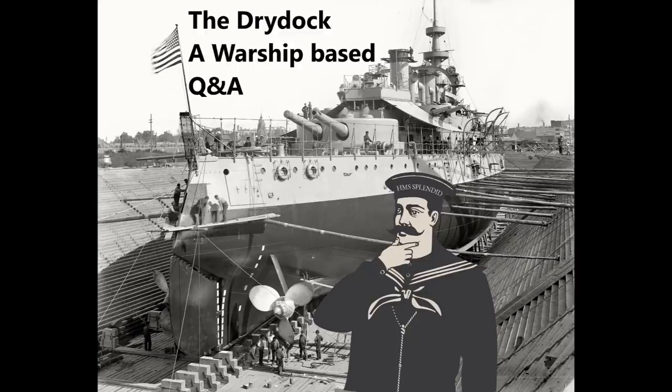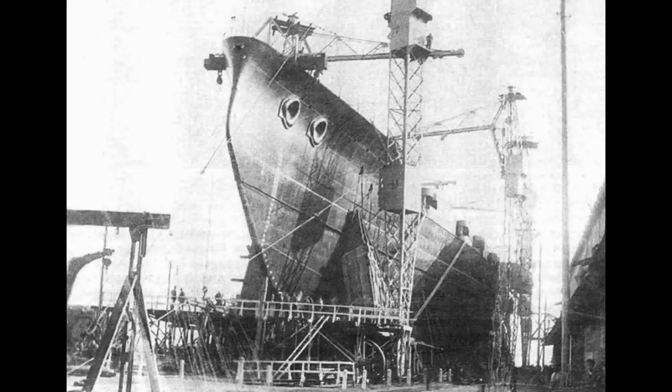LucidNonsense asks: would the incomplete Imperator Nikolai I have made a suitable aircraft carrier conversion for the Black Sea or Mediterranean? My initial reaction was no — it's not a battlecruiser, it's not going to have the size, it's not going to have the speed — but then I remembered the period.